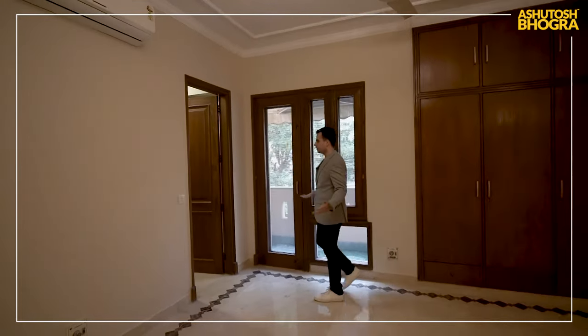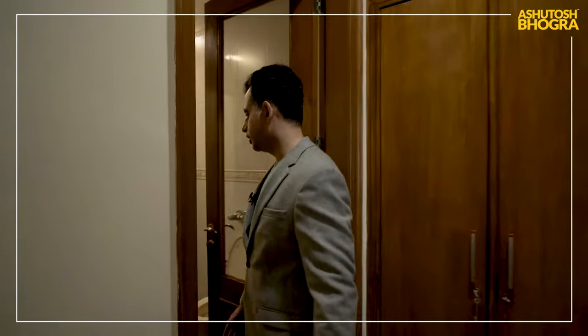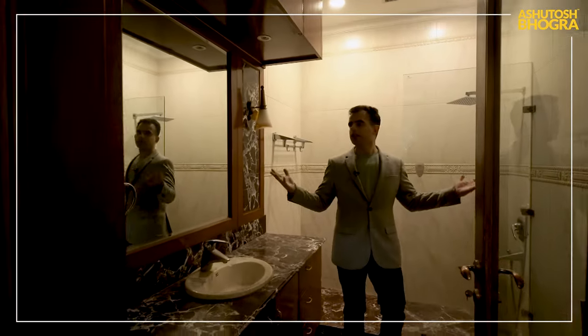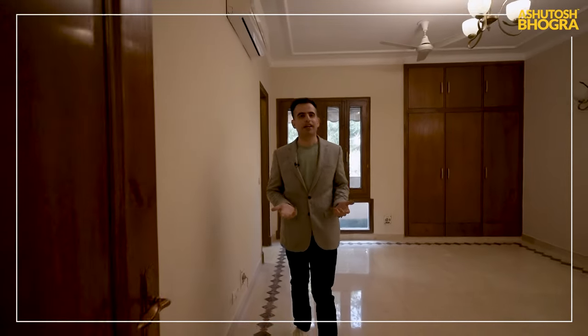There are a couple of storage areas with some bottoms — this becomes a small dresser — and then there is this bathroom which seems to be in very good shape. You could always do it up like everything else. As I said, it's an old apartment, about 19 years old.